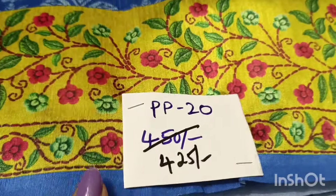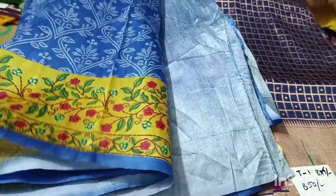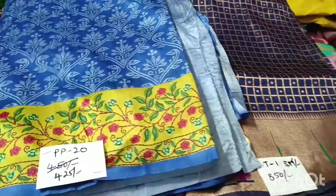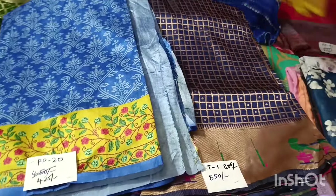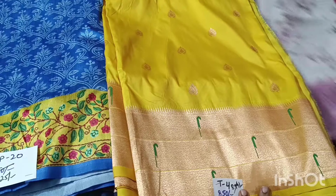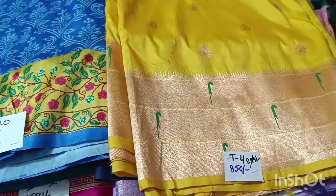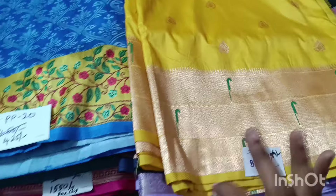This saree is 425 rupees — a kukka saree in chenderi silk. The quality of the product is very good: soft and smooth. High quality, perfect for summer wear. It is 850 rupees only — pure python fabric. Check the market price — at this price, this color with blouse looks stunning.